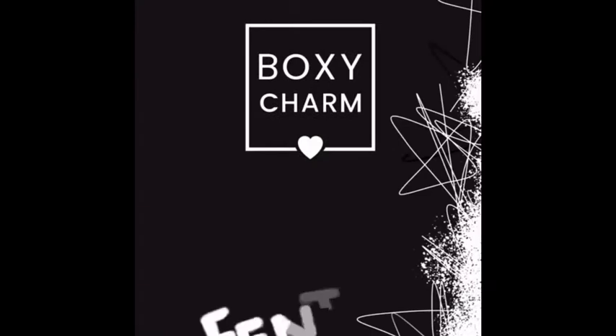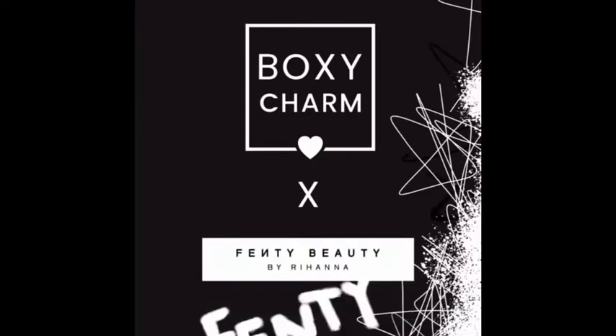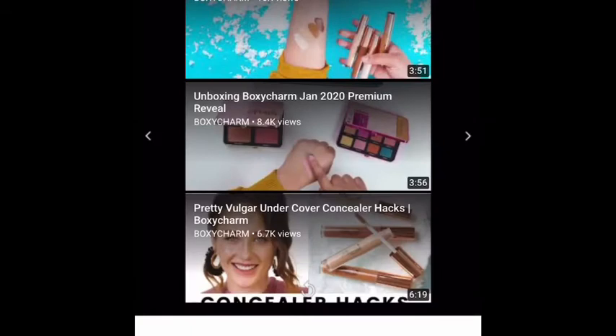I also wanted to talk about the March premium — it is Fenty. All things Fenty! Lord knows I am so excited about Fenty. I own a few Fenty products and I think I'll show you maybe one in this video. It is just one of a couple of Fenty spoilers that you will be receiving. I want to say happy Valentine's to everybody — and that's the Fenty right there.